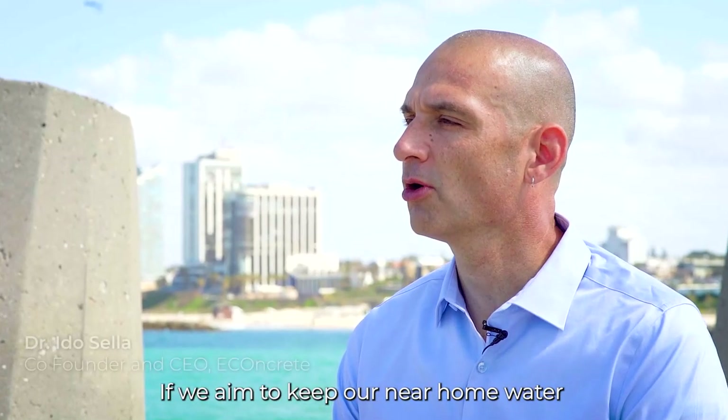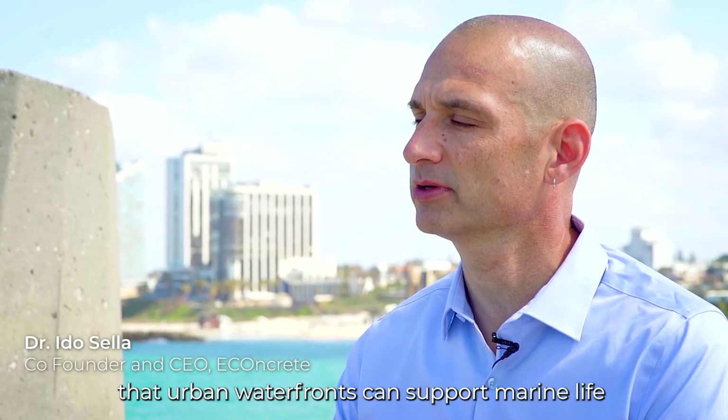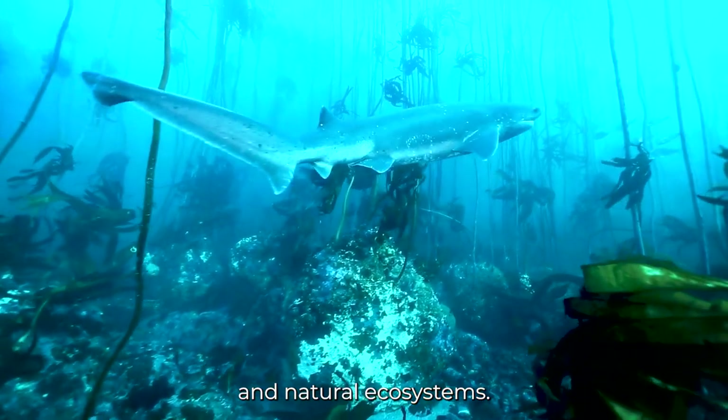If we aim to keep our near-home water in good condition, then we need to make sure that urban waterfronts can support marine life and natural ecosystems.